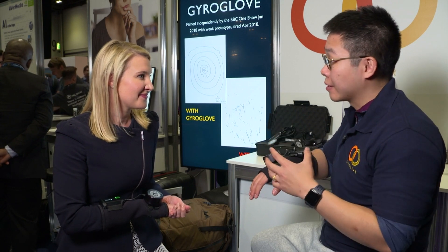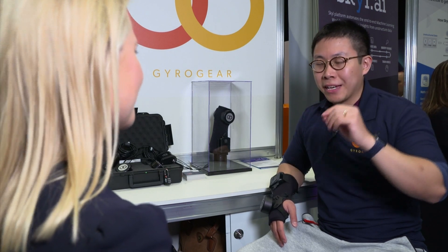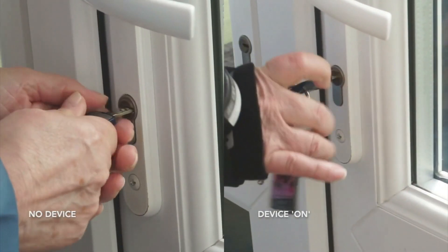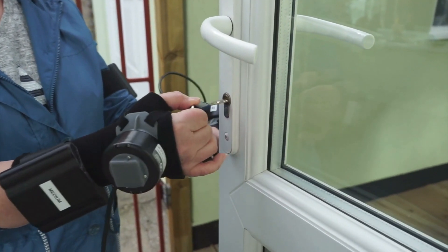Fai, how does it actually work? So the Gyro Glove contains a gyroscope inside. It's very similar to a spinning top that children used to play with. And just as these tops try to stay upright and prevent individuals from actually knocking them down, so too, by coupling such a principle to the back of your hand, it actually counteracts and instantaneously stabilizes any unwanted movement.